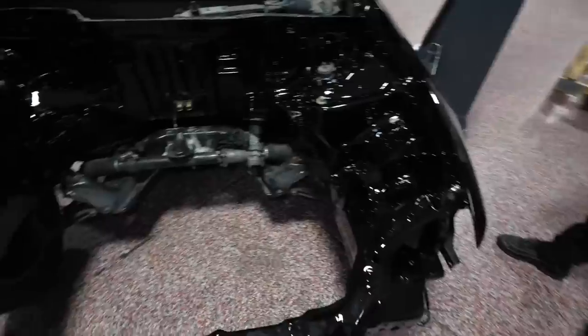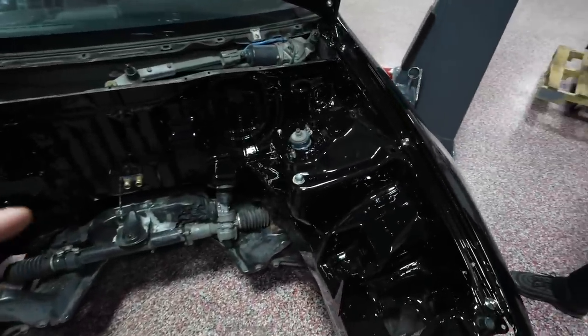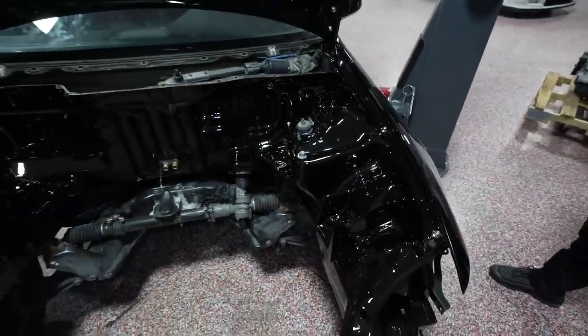The bay definitely needs a lot of touch up. We're not going to get into the bay until probably a few days later — our main concern right now is to get the rear all-wheel drive setup welded and bolted on.